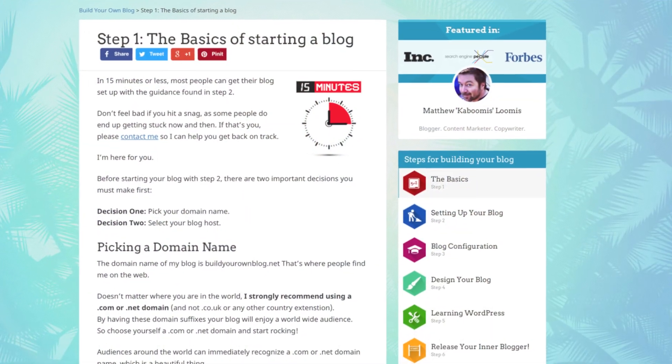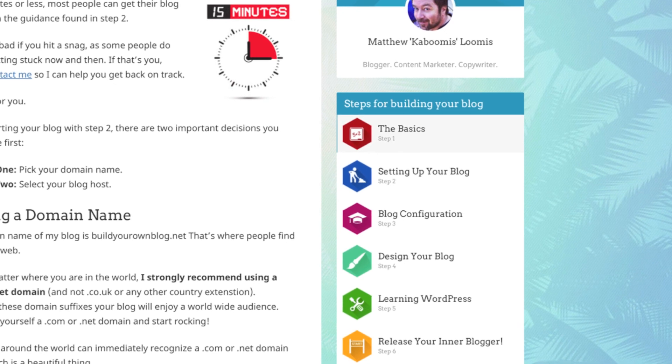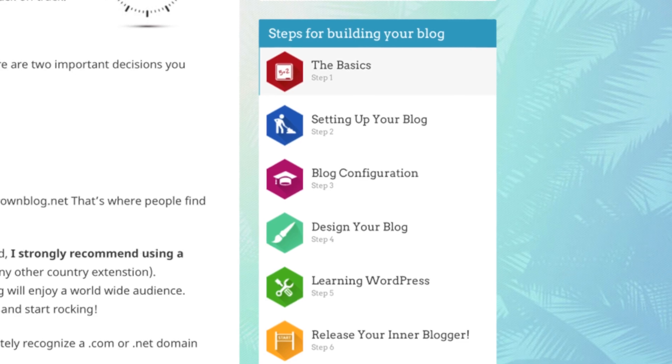Hey Matthew, how's it going? Going good, how are you? I'm ready to get started with my blog — I was hoping you could walk me through maybe just the first step or two. So how do I start? The first thing you want to do is type our domain into your browser: buildyourownblog.net. Got that — here's what I'm looking at. Great, so now you want to find the setup guide in the right sidebar and start with step one.